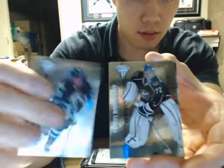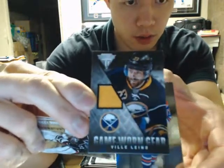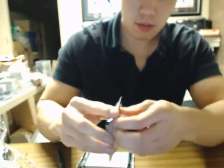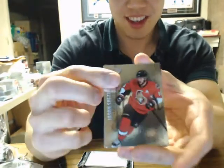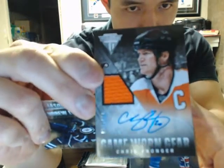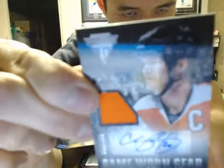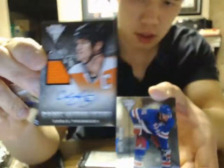We still got three packs to go. And we have Game Worn Gear of Billy Leno for the Buffalo Sabres. And we have a Jersey Autograph for the Philadelphia Flyers of Chris Pronger, 53 of 100 for the Flyers. Nice hit there.